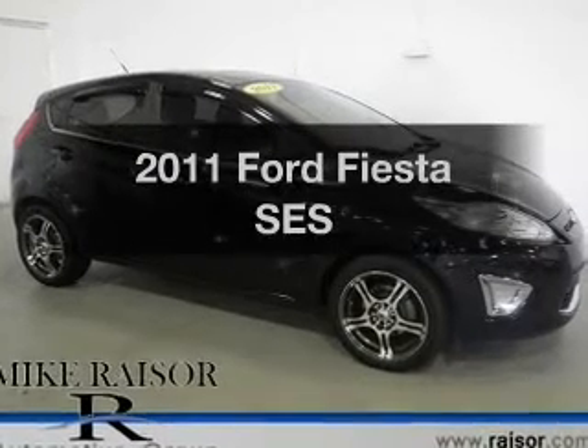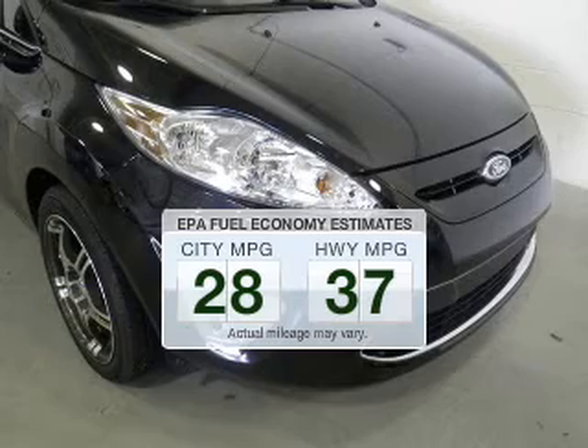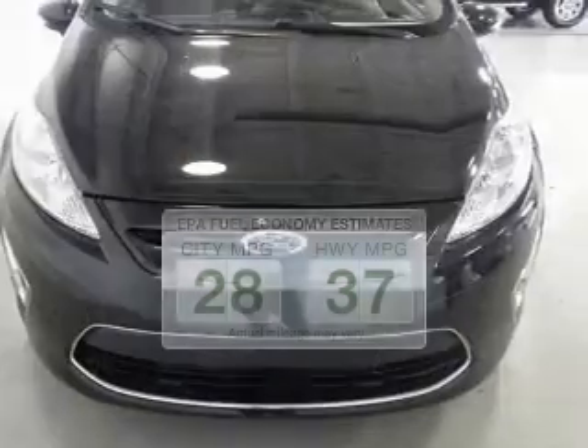Everything you need under one roof with this great vehicle. Low emissions and the good fuel economy offered in this vehicle are important to you and to the environment.